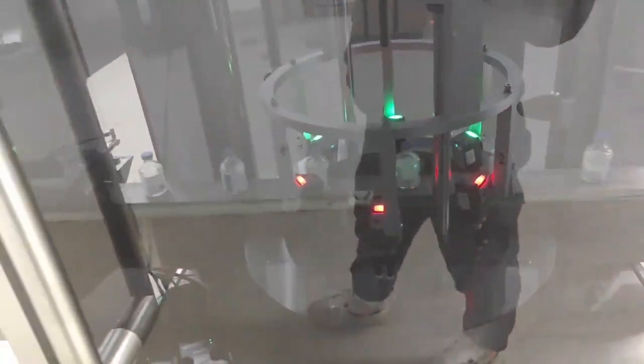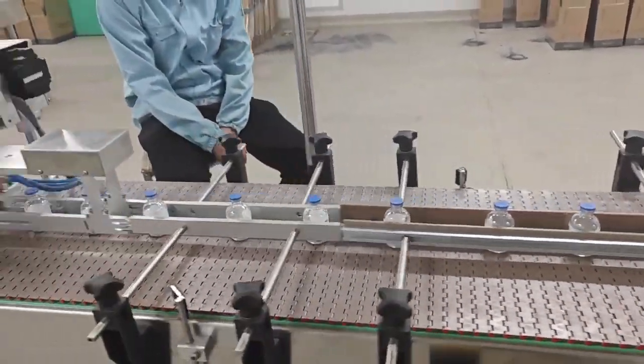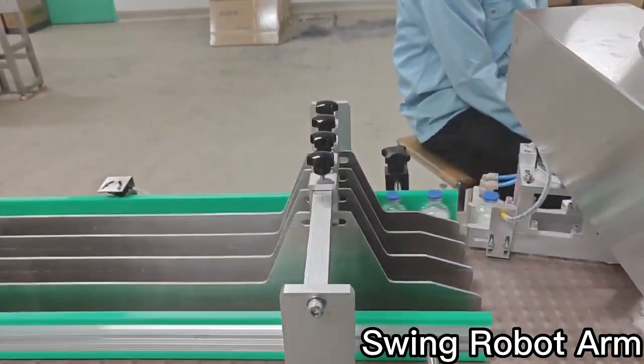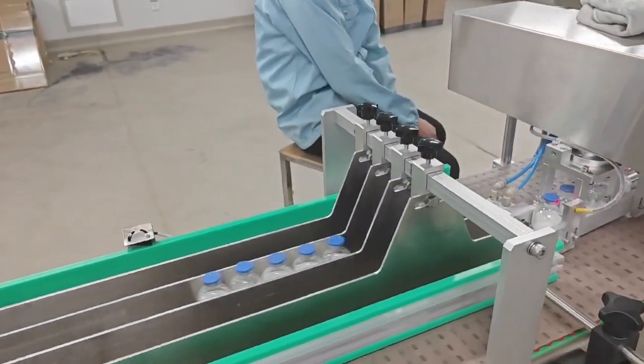After that, the medicine bottles will complete the inkjet printing of the production date and barcode, and will eventually come to the film shrink bundling equipment. The swinging robot arm will make multi-row automatic feeding according to the packing configuration of the medicine bottles.